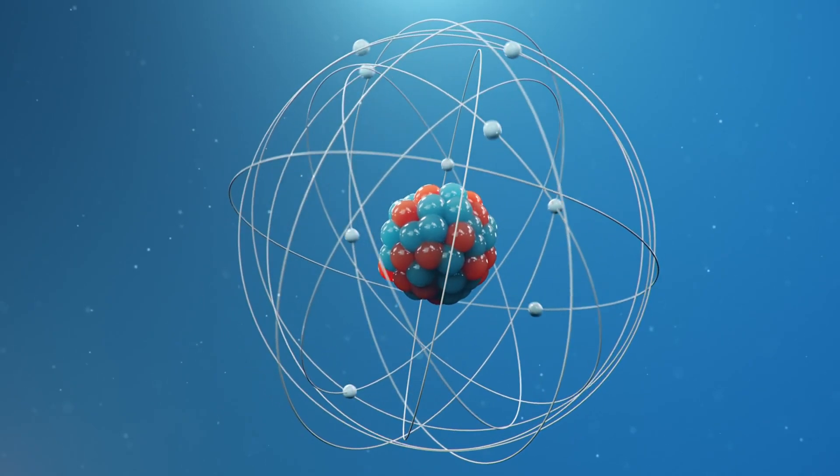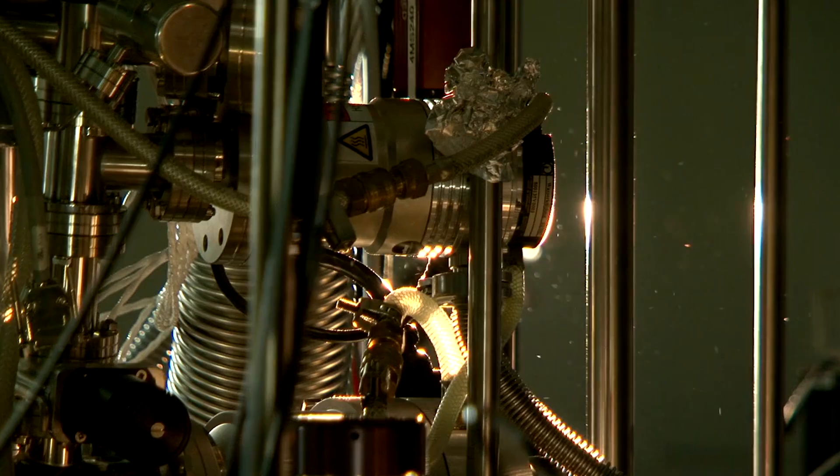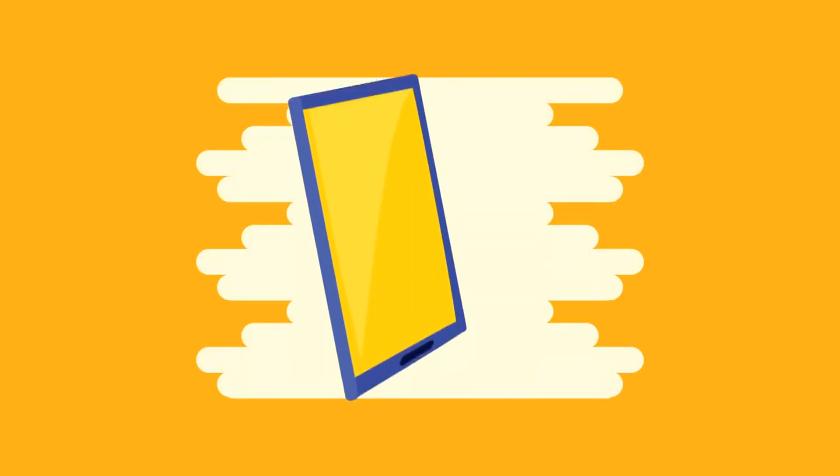Imagine a world where materials are manipulated at the atomic level. This isn't science fiction — it's the reality of nanotechnology. It's already transforming our lives in ways we may not even realize. From the smartphones in our pockets to the clothes we wear, nanotechnology is everywhere.